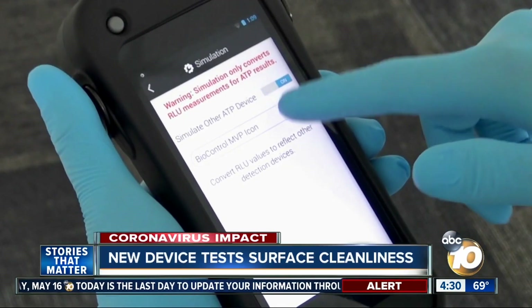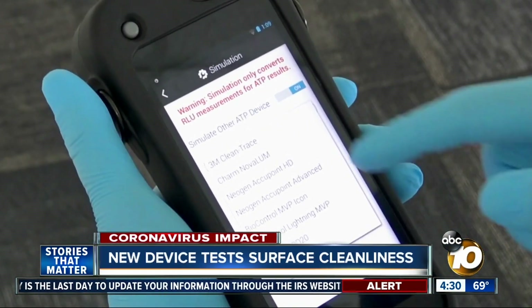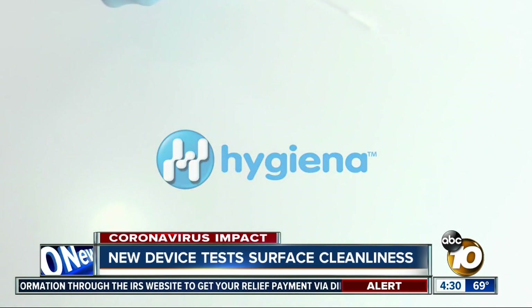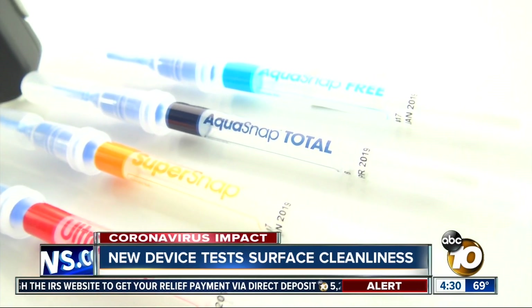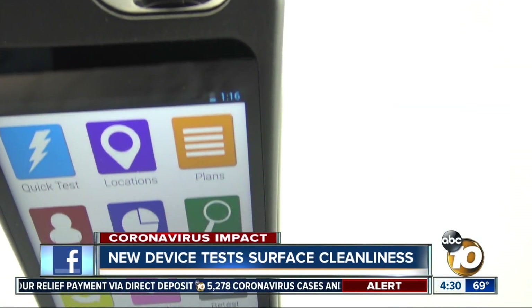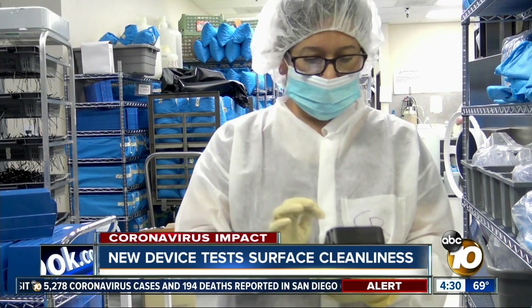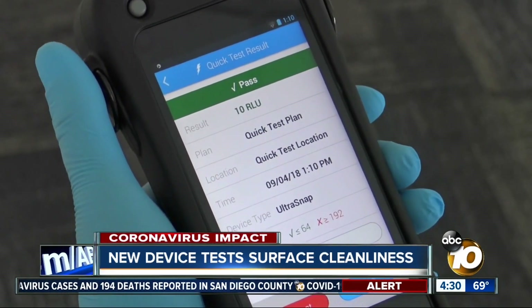CEO Stephen Nason says it's invaluable to the travel industry and restaurants. You take a test device, you swab a surface, and then you activate the test device, you drop it into a little reader, and then in 10 seconds it reads the light coming off the swab based on the amount of contamination that was picked up in the collection, and then it gives you a result.